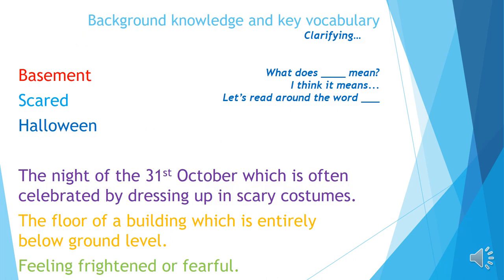On the whiteboard are three key words that we're going to clarify — we need to know these to read our next piece of text. The red word is 'basement,' the blue word is 'scared,' and my dark blue word is 'halloween.' Sometimes we may already know what these words mean from our background knowledge, but if not we need to clarify.